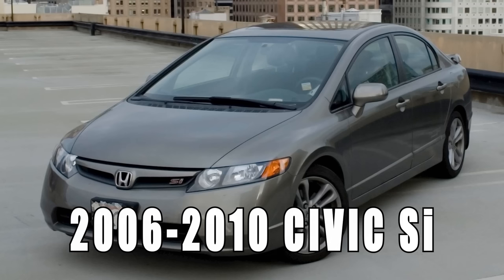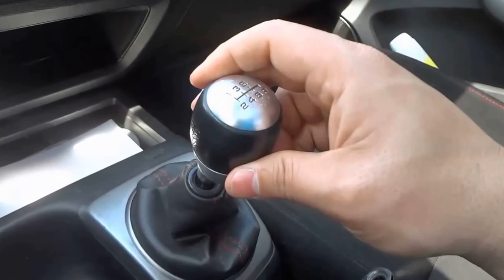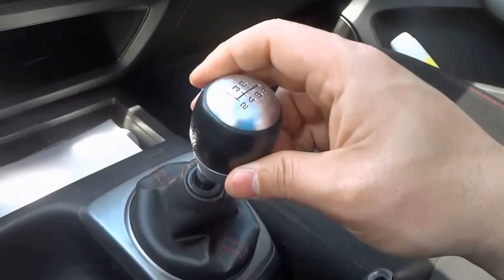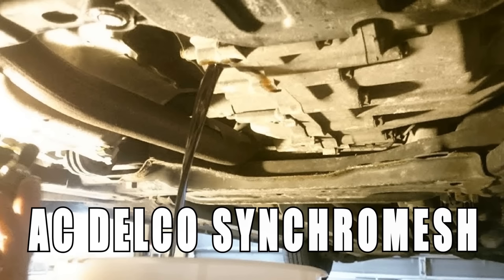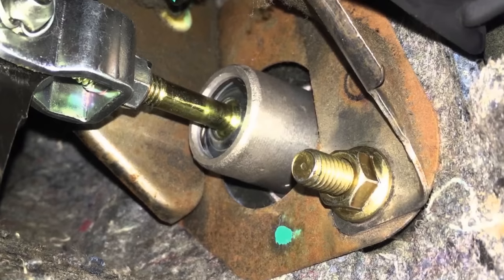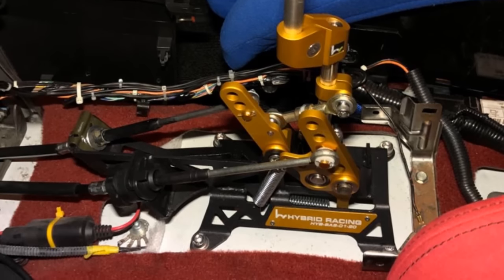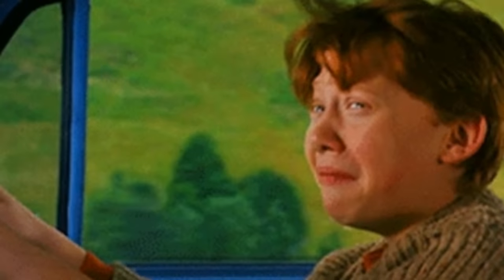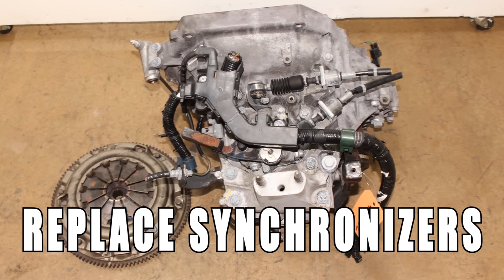In the 2006 through 2010 Civic Si's, the shift from second to third gear grinds and can also pop out. This also happens to other gears but the issue mostly affects the second to third gear. Some people have reported that replacing the transmission fluid and adding AC Delco Synchromesh fixed the issue. Others have reported that adjusting the clutch pedal or replacing the shifter bushings resolved it. If you are still having issues with third gear, you may need to rebuild the transmission and replace the synchronizers.